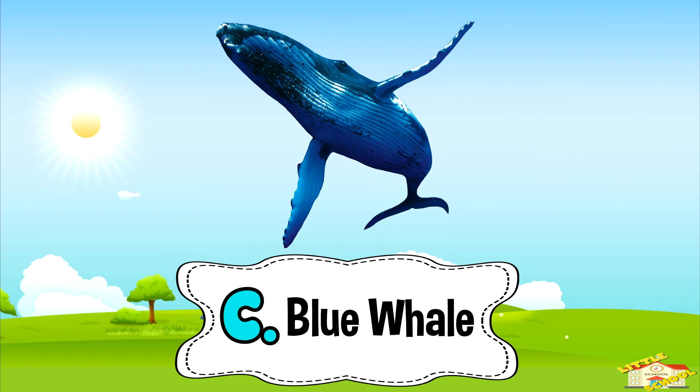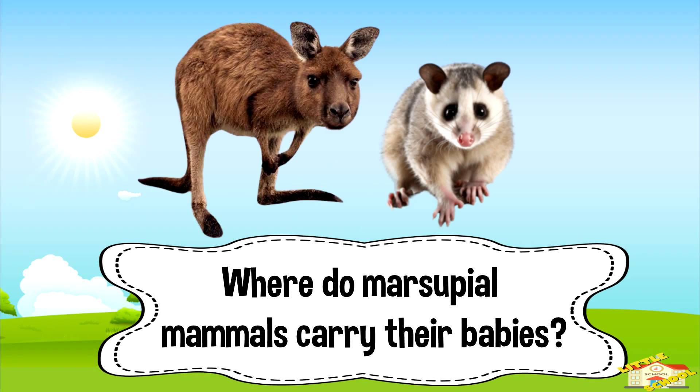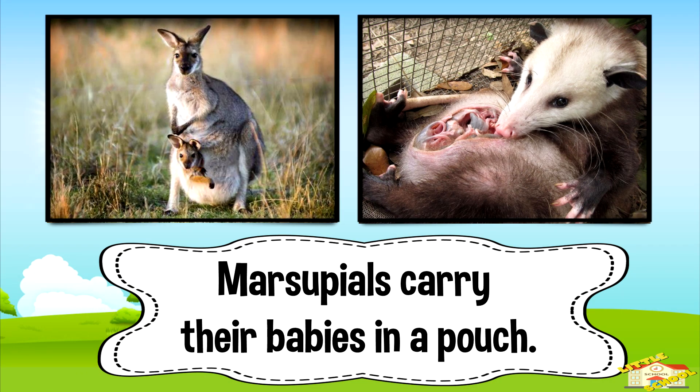Where do marsupial mammals carry their babies? Five, four, three, two, one. And the answer is — marsupials carry their babies in a pouch.